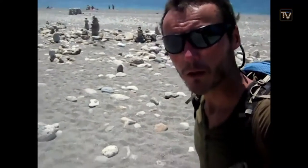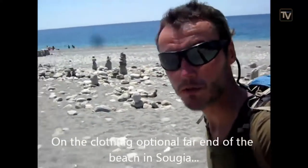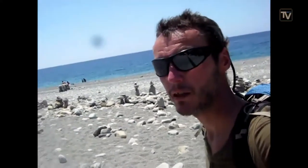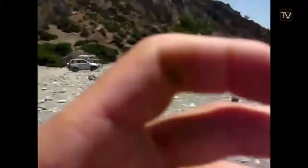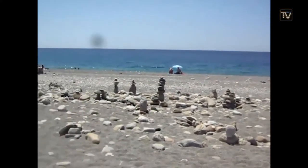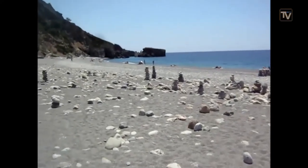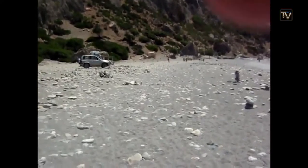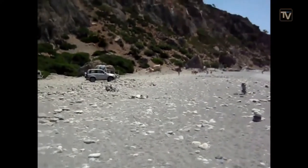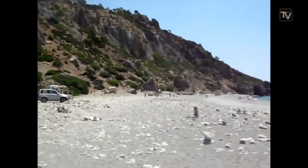We're now at the clothing-optional end of the beach at Sougia. This is where we'd like to come maybe tomorrow or the day after tomorrow — it would be the third time I've camped here. Nice place, nice atmosphere, quite alternative. And this beautiful little place to camp in these rocks here. Nice place to camp — hopefully we'll find a nice spot.